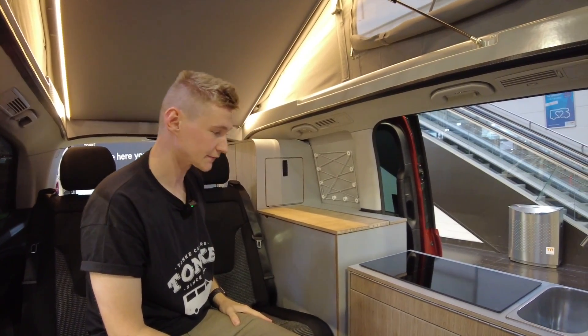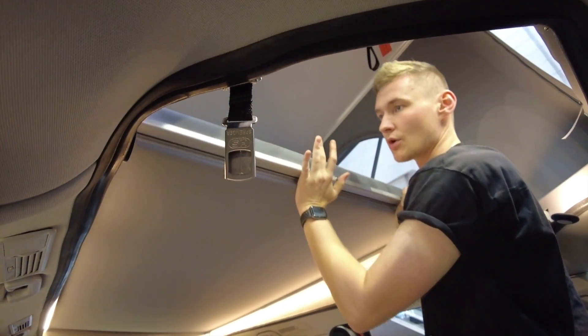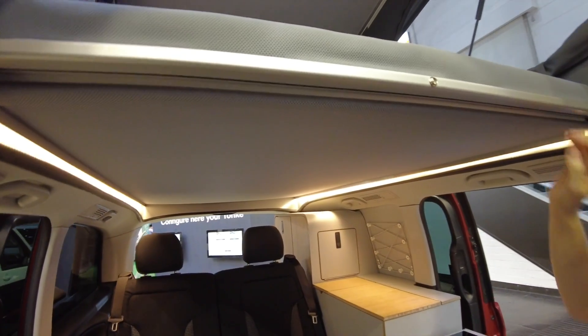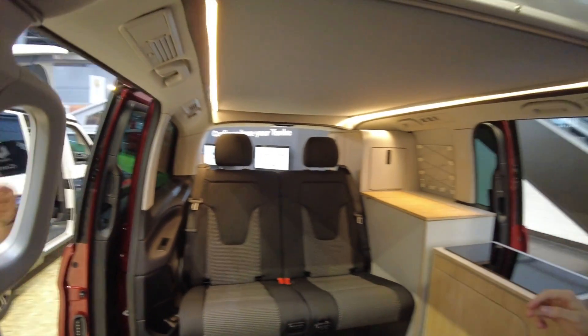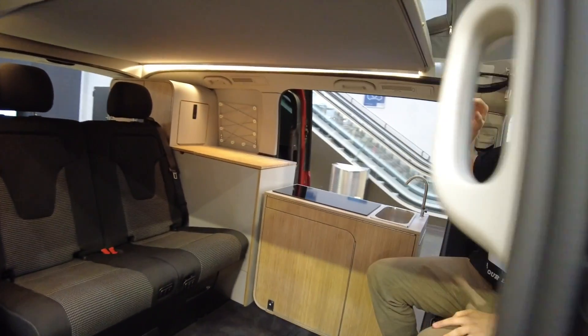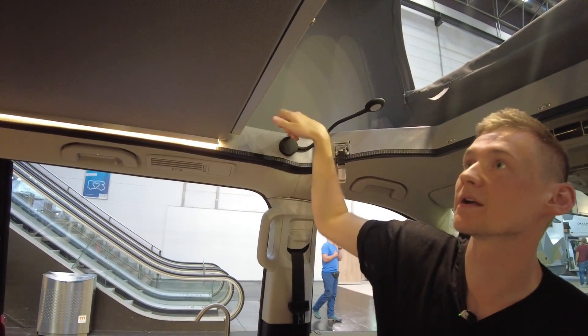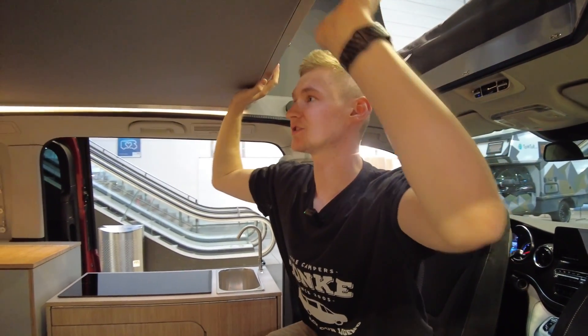We can fold the bed down here, but we also have a bed on top — so this is the top bed. It comes with reading lights, and even these reading lights have USB outlets to charge your devices, both down there and at the top as well.